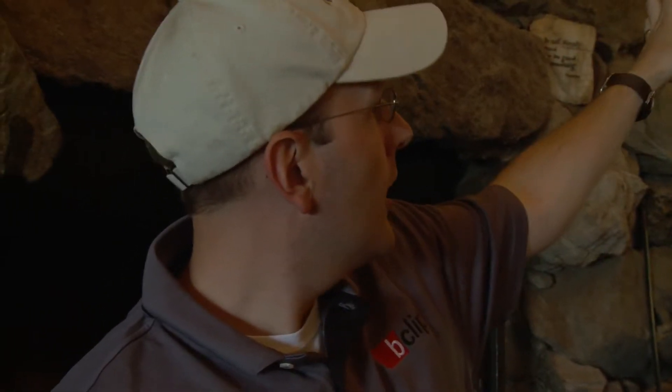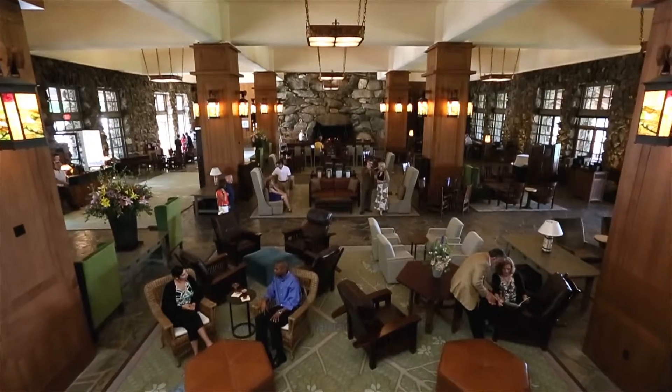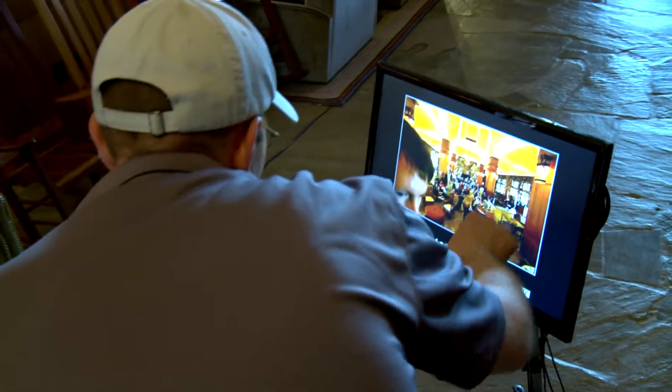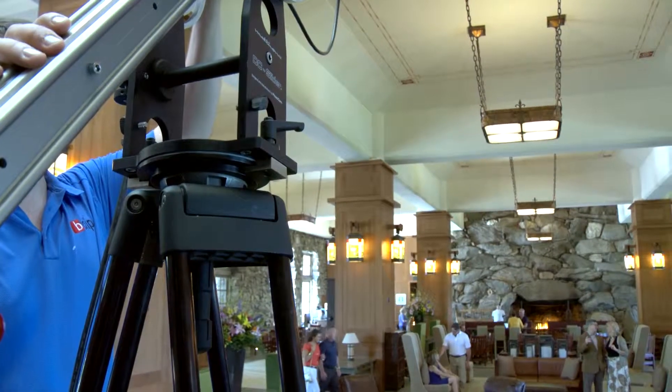We're getting ready to do our wide master shot of the great hall. We've got the jib on a riser, so we're going to get probably about 15 to 20 feet up in the air — it's going to be a pretty awesome shot. For the lighting on the big wide master shot, I didn't want to fire in lights and make it look lit. I just needed a little exposure lift, so I took the HMI and bounced it off the ceiling — oldest trick in the book — and it gave us just a little lift in exposure while still leaving the rest of the room looking natural.